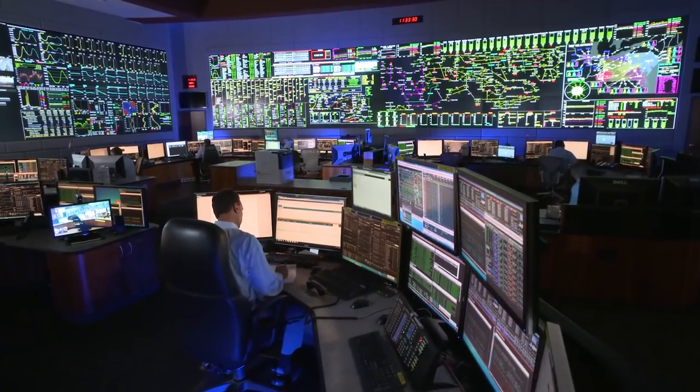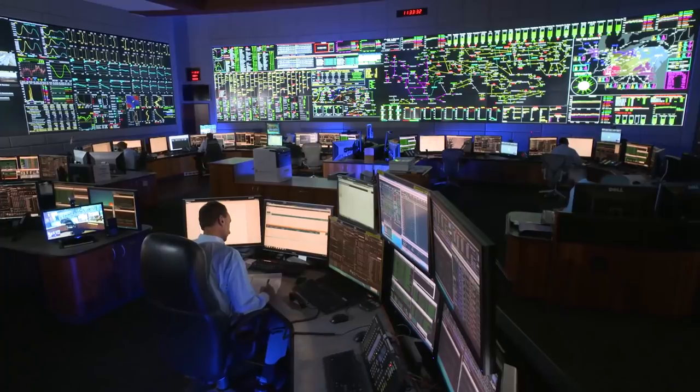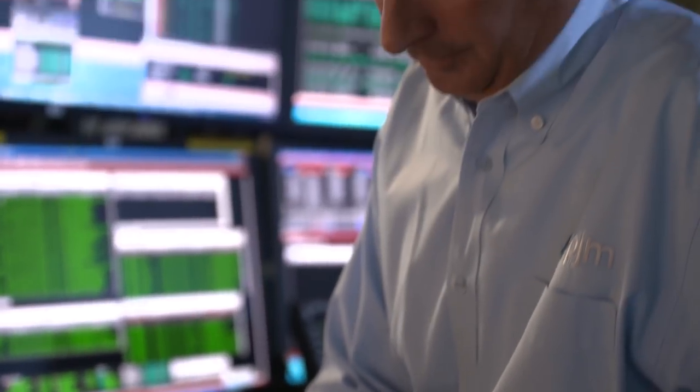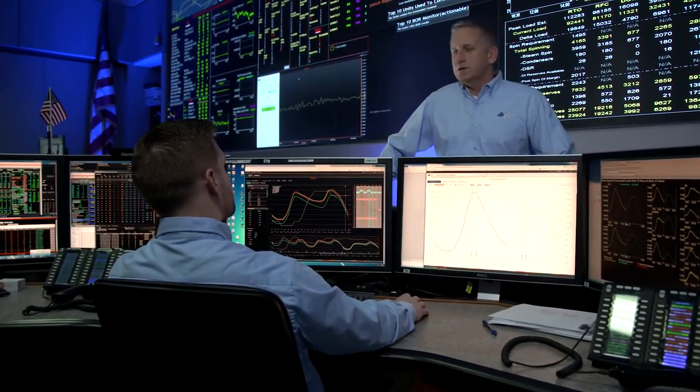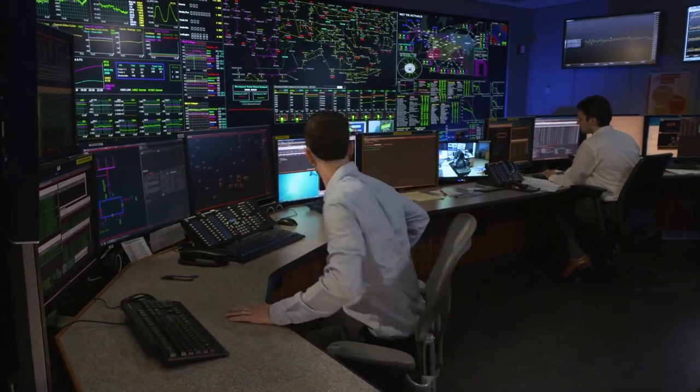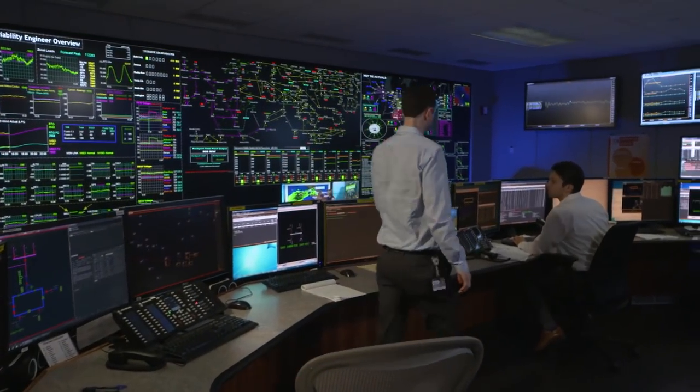From dual control rooms filled with data, monitors, maps and flashing lights, PJM's highly trained and dedicated dispatchers constantly track electricity use throughout the PJM region.